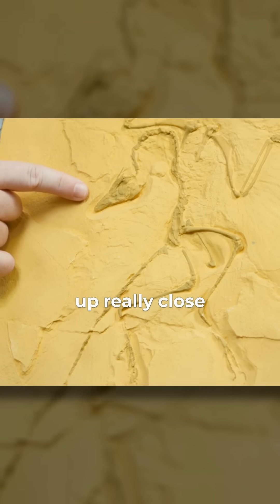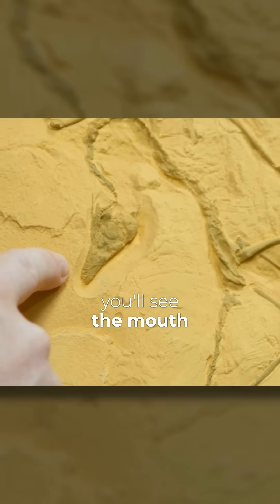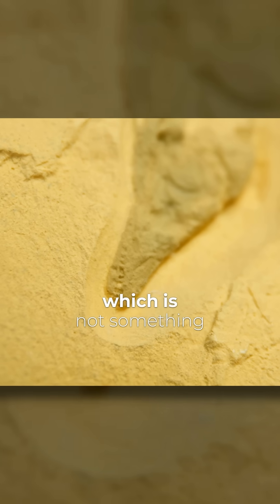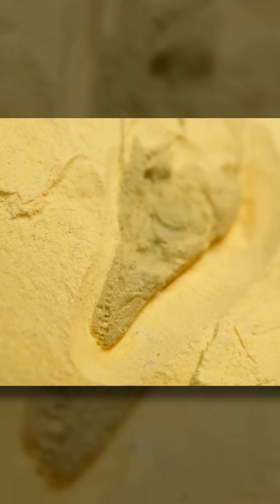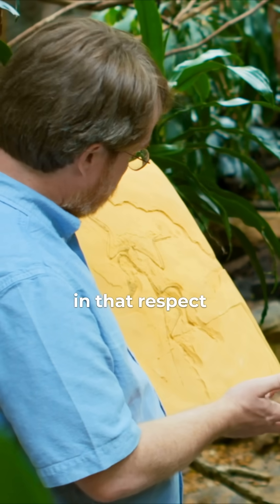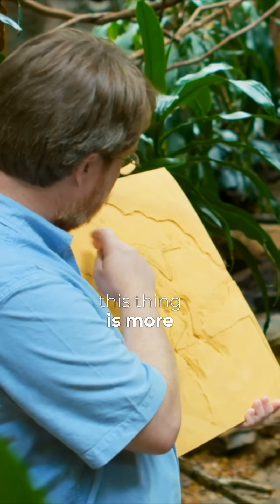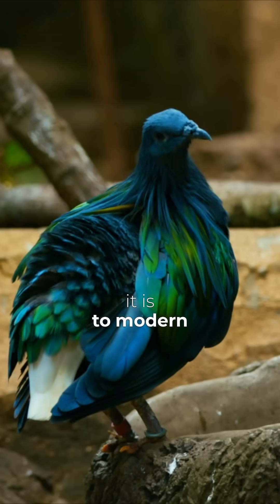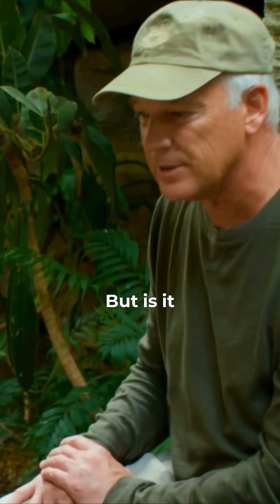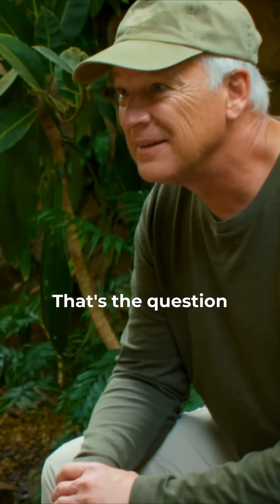And when you look up really close, you'll see the mouth is full of teeth, which is not something we see in modern birds. So in fact, in that respect, this thing is more similar to dinosaurs than it is to modern birds. But is it a dinosaur? Ha, that's the question, right?